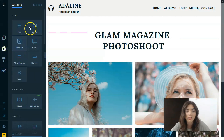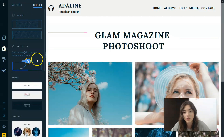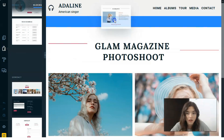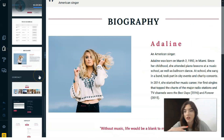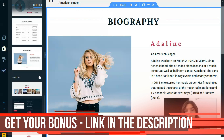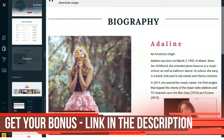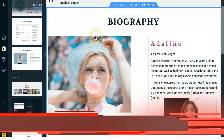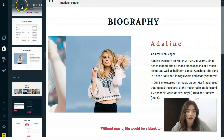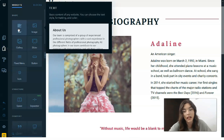The next tool is the Builder, which is divided into two parts: Widgets and Blocks. Blocks are essentially sections — these two words are synonyms. You can add a block by simply dragging it to your workspace, which adds that section to your website.